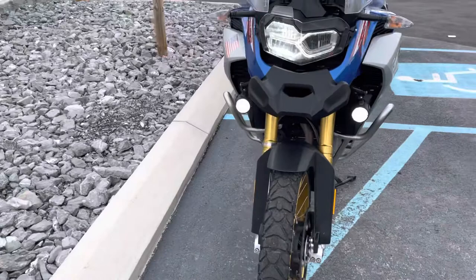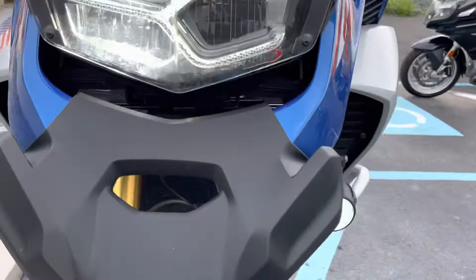You can see it's got the Puig headlamp guard, and it does have the factory LED and accent lights.